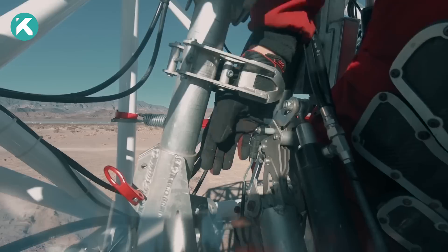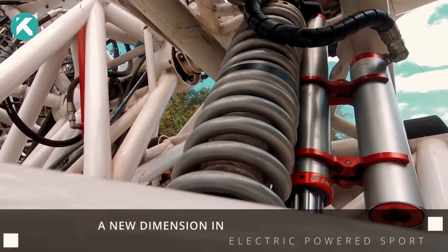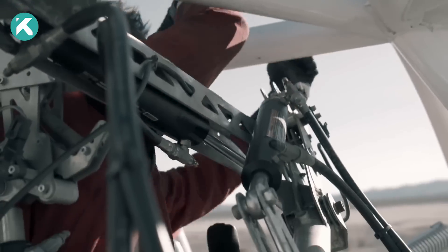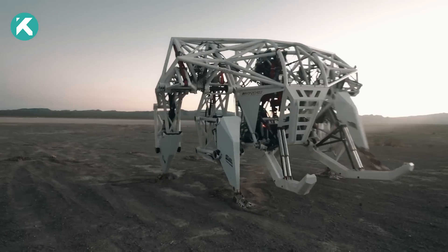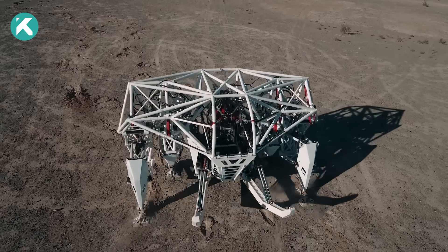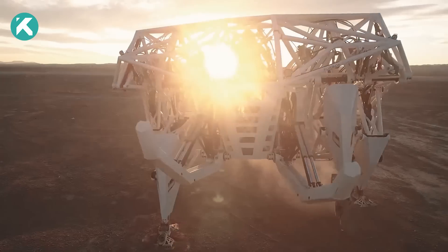In collaboration with technology firm Furian, Tippett and his team successfully realized the Prosthesis exoskeleton in early 2017. Additionally, Tippett established Exosapien Technologies, based in Vancouver, which persists in refining this technology and spearheading the creation of a global match racing league.